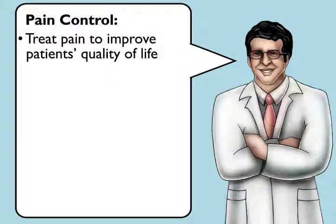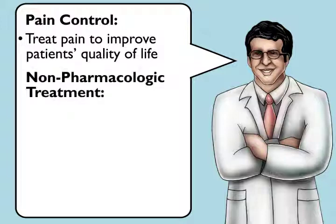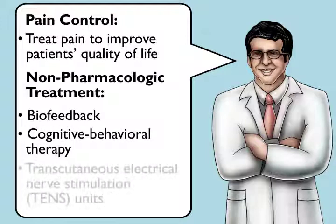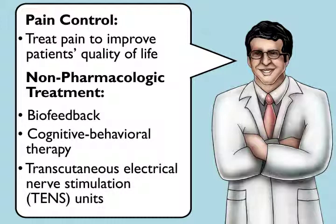When treating pain, consider first whether non-pharmacologic methods may be sufficient. Such approaches include biofeedback, cognitive behavioral therapy, and transcutaneous electrical nerve stimulation, or TENS, units.